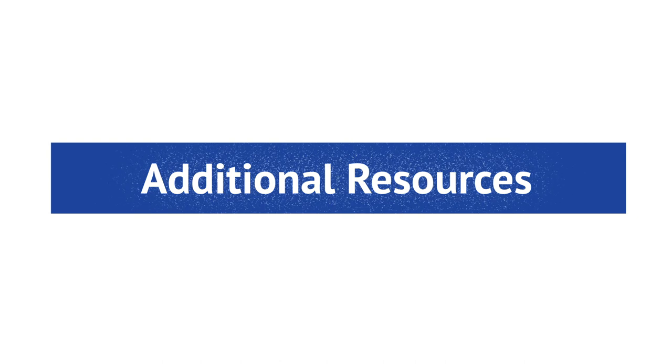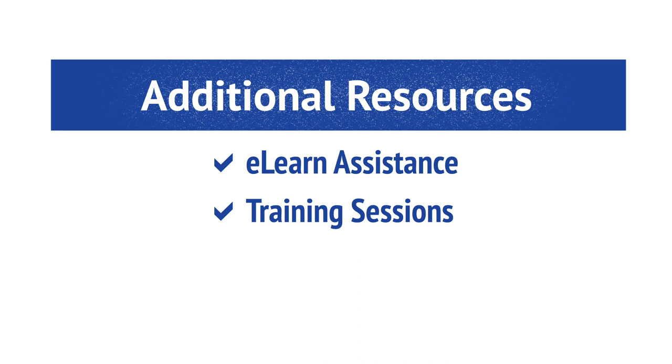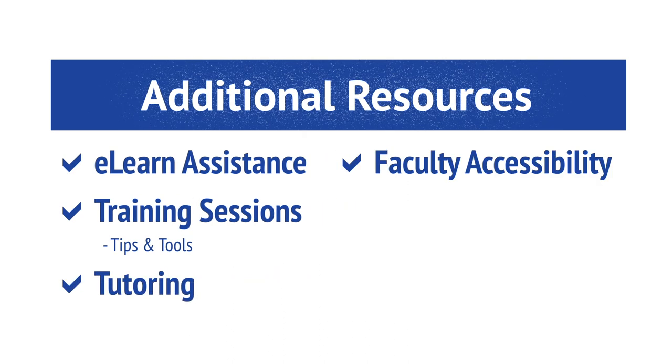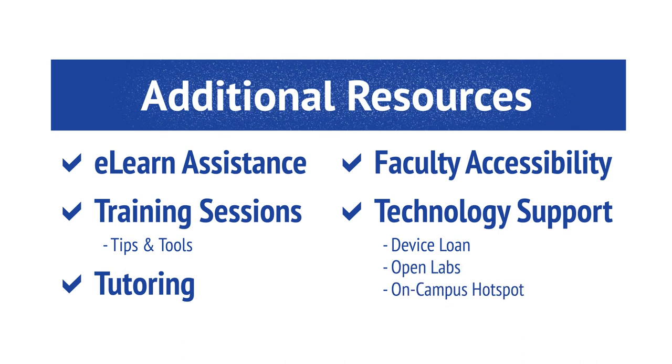We are developing additional resources to support you in your courses, ensuring your experience this fall is positive. In addition to our current eLearn assistance resources, we are developing several training sessions with tips and tools to help you achieve success in a virtual or online learning environment. We will be expanding the tutoring resources available to students, as well as ensuring faculty are more accessible to students. Finally, we are developing plans to assist students who do not have access to technology, such as having devices available for loan, hosting open labs, installing an on-campus hotspot, and more.